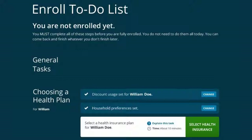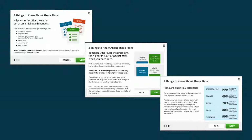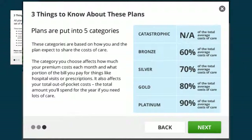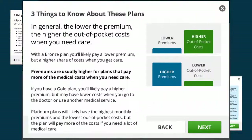Before William selects a plan, an overview of things to know about the health plans and how they are organized are easily explained to help him make an informed choice. William will select a plan from one of five categories that are based on how William and the plan expect to share the costs of care. The category William chooses affects how much his premium costs each month and what portion of the bill he'll pay for things like hospital visits or prescriptions.